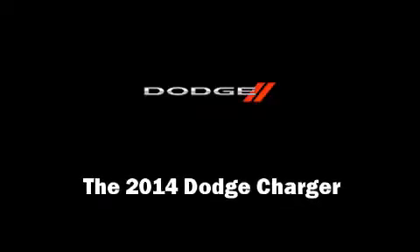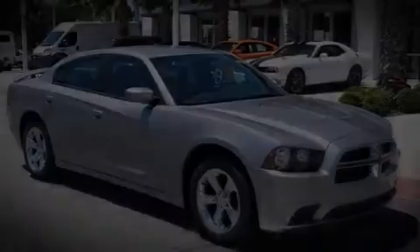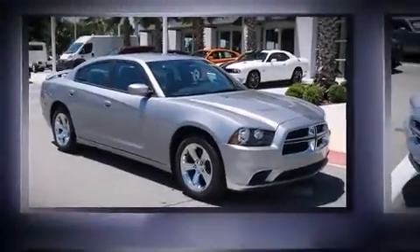Come test drive this 2014 Dodge Charger. This four-door, five-passenger sedan leads among competitors in its segment.